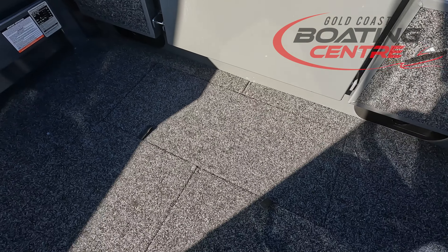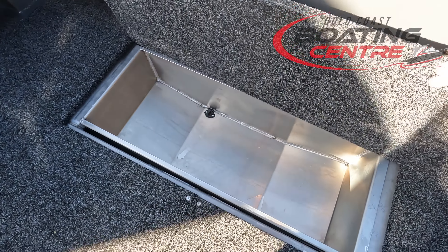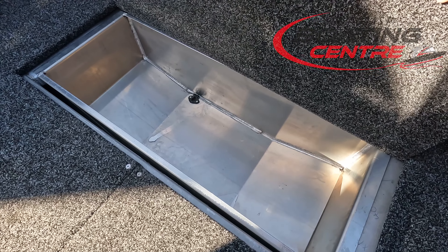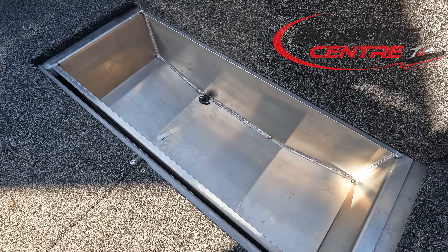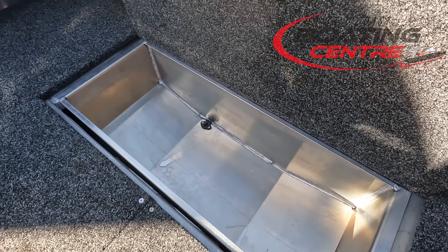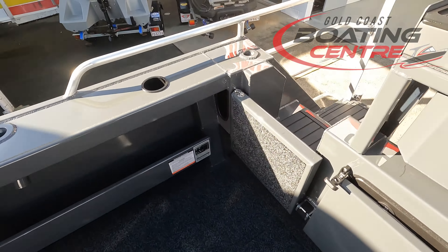Under the floor we've got a removable kill tank. This one just drains into the bilge area. You can get a pro-welded option as well, and if you go for a welded floor — the pro-deck — that'll be standard on there too, draining to the ocean. This one's removable and drains into the bilge area. You can also use it as an esky, or for dry storage — towels, snacks, whatever you want under there. That just tucks away like so.